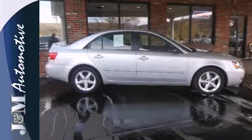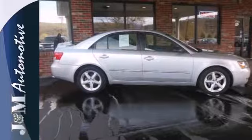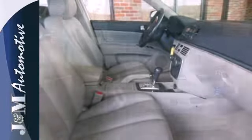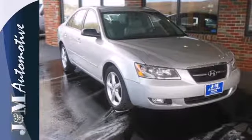Get more for your car buying buck with this Sonata. With more features than its competitors and a price that can't be beat, this Sonata proves you can have your cake and eat it too. Test drive it today.